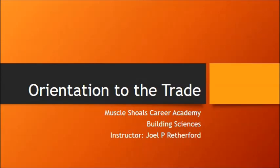I'm Joel Rethford and this is the orientation to the trade lesson that we are covering here at Muscle Shoals Career Academy in the Building Sciences Department. Please pay close attention to this — make sure you take some notes. There will be a test over this when we complete the written lesson.